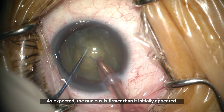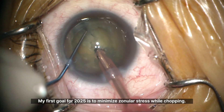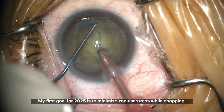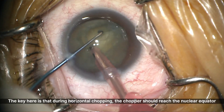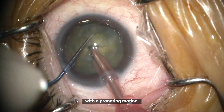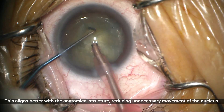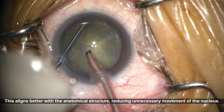As expected, the nucleus is firmer than it initially appeared. My first goal for 2025 is to minimize zonular stress while chopping. The key here is that during horizontal chopping, the chopper should reach the nuclear equator with a pronating motion. This aligns better with the anatomical structure, reducing unnecessary movement of the nucleus.